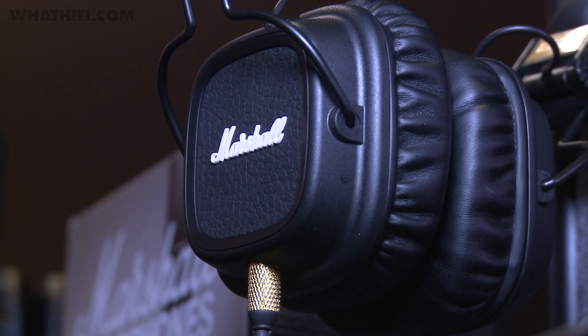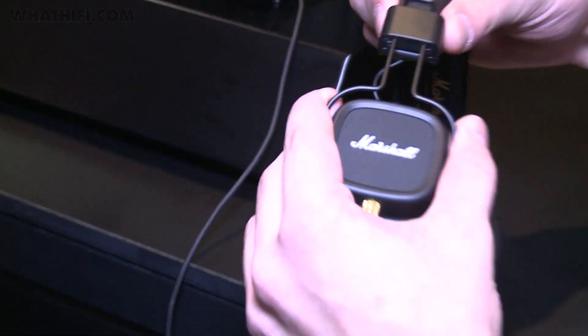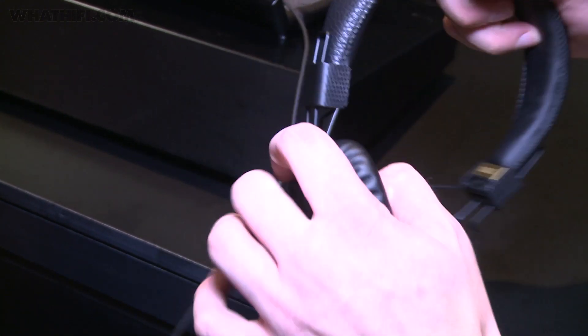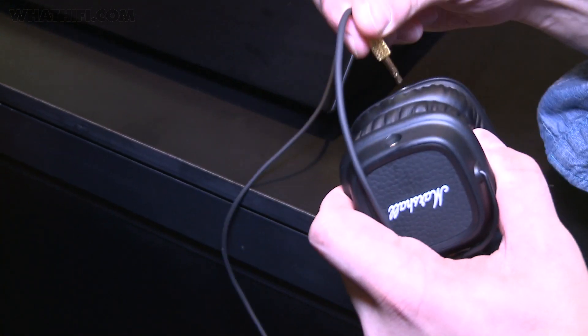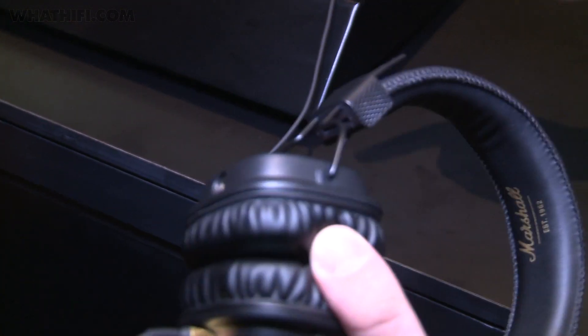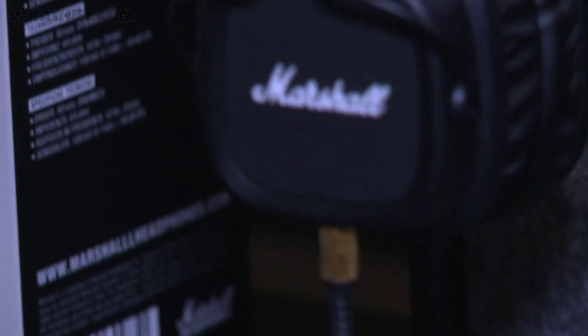Marshall Headphones, meanwhile, has announced its second generation Major II earphones, with upgrades to the build, design and sound quality. Harking back to the iconic Marshall Amps, the new cans claim better sound, a more flexible, portable design, and now have an integrated mic and remote control.